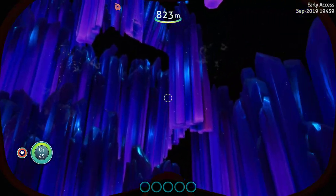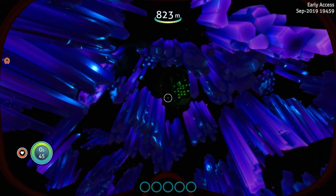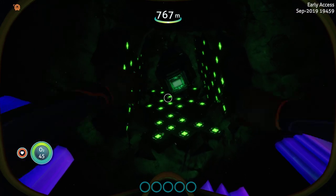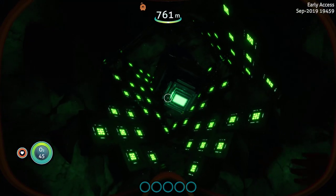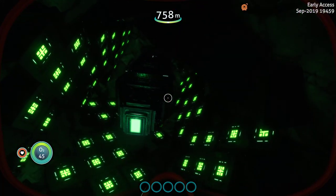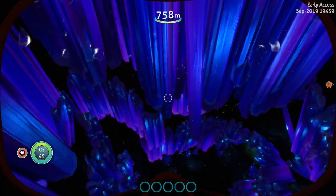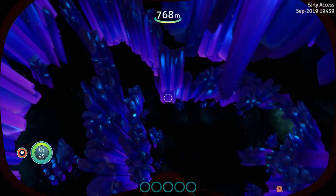Welcome to another Subnautica quick peek, sneak peek, whatever you want to call it. As you can see, they are doing some work to the Crystal Caverns.